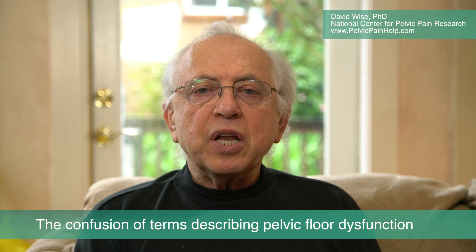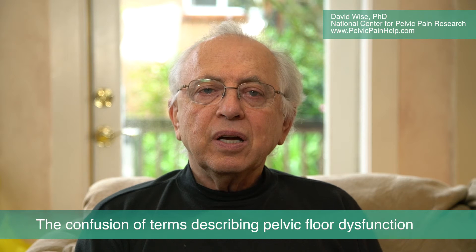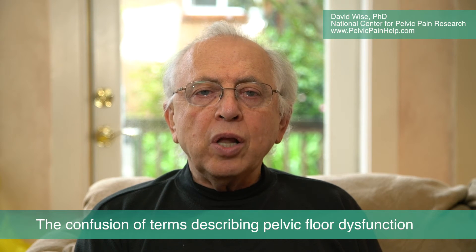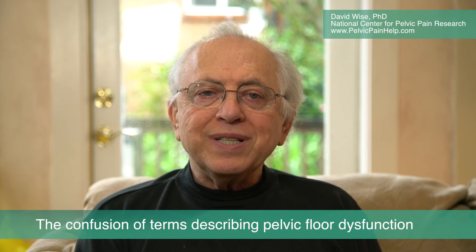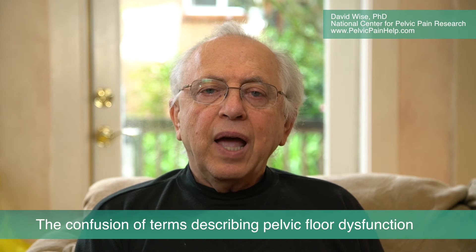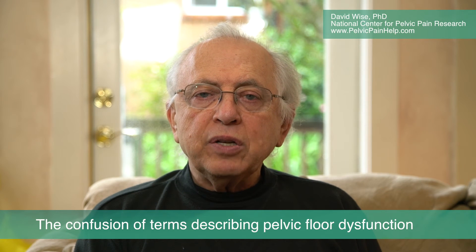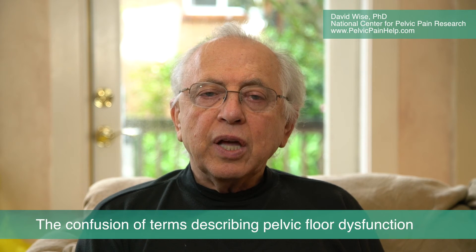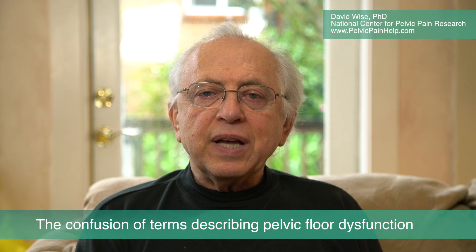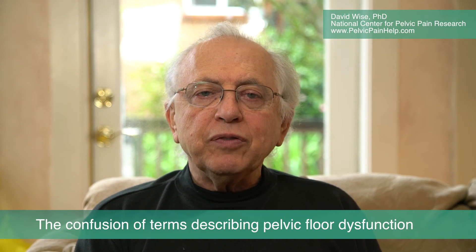Not uncommonly, symptoms can occur in both the back and the front in many patients. Ultimately, all of these symptoms are tied to tenderness in certain parts of the pelvis and related areas, whether in the back, the front, or both. As far as we are concerned, these different diagnoses can most accurately be called pelvic floor dysfunction.